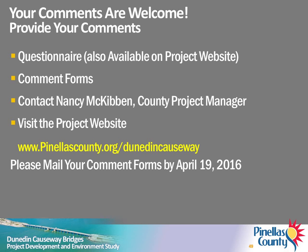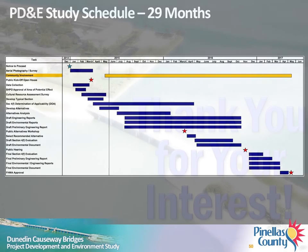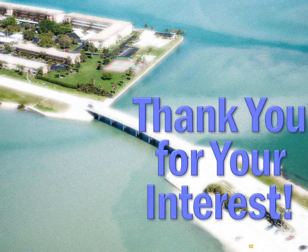At any time during the PD&E study, you can submit your comments by visiting the Contact Us page on the project website, www.pinellascounty.org/DunedinCauseway. The study is anticipated to be completed in 29 months. Opportunities for continuing community input will be available for the duration of the study. Thank you for your interest and participation in this important project. We hope you find tonight's workshop informative. We look forward to your comments.